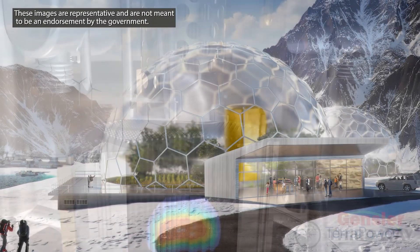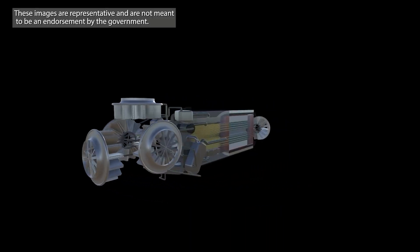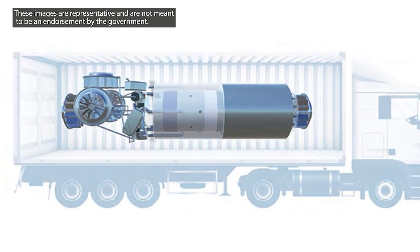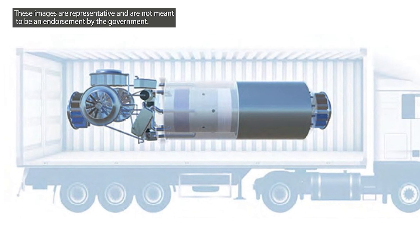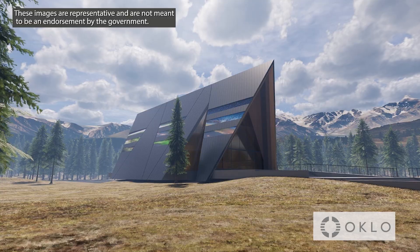One of the most promising carbon-free energy technologies in development is micro-reactors. These small, portable nuclear reactors are expected to be factory-built at relatively low cost and can be rapidly transported wherever they are needed.